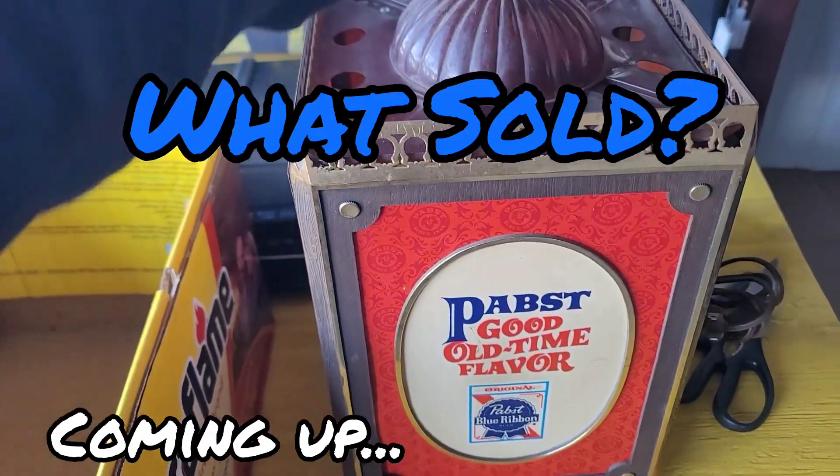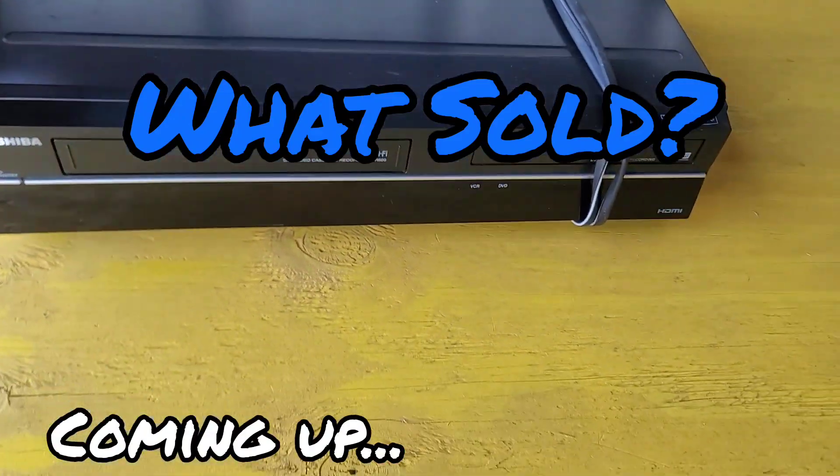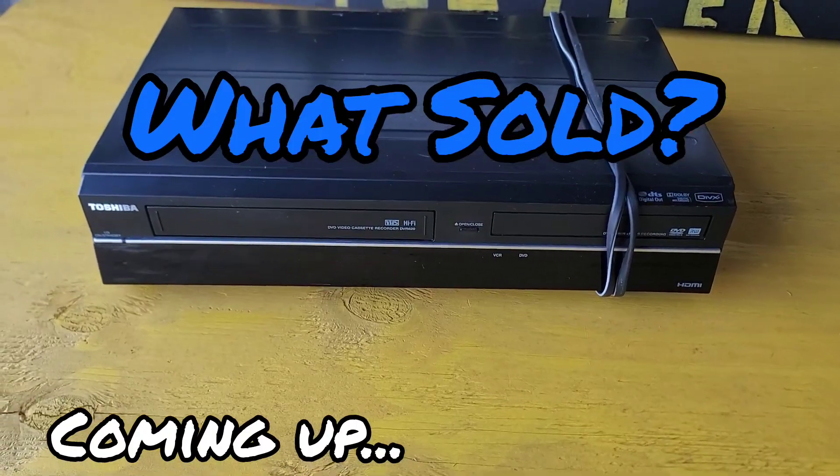So that was a nice sell — I paid $25 for this and it sold for $71 plus shipping. What's going on YouTube? It's the Veteran Flipper here coming at you with another video.